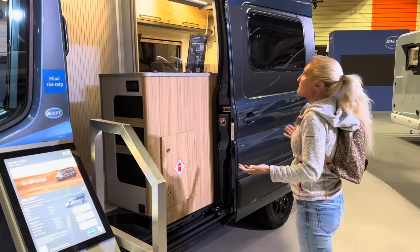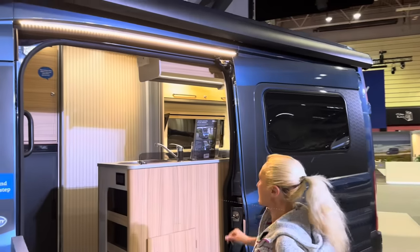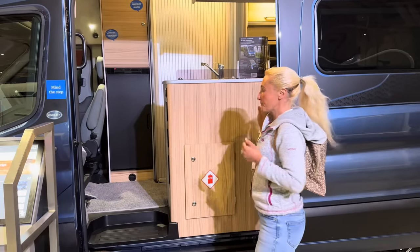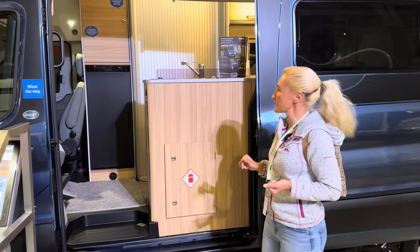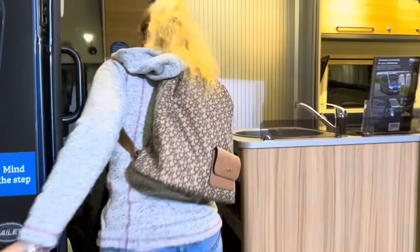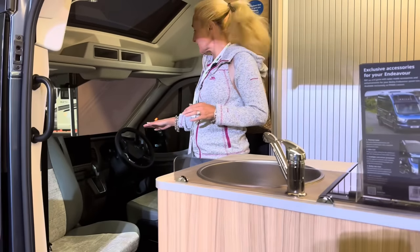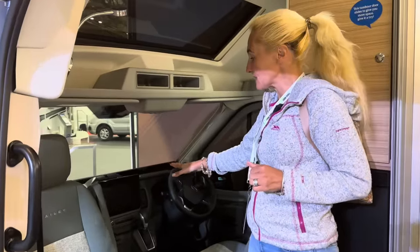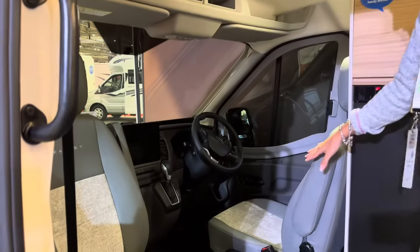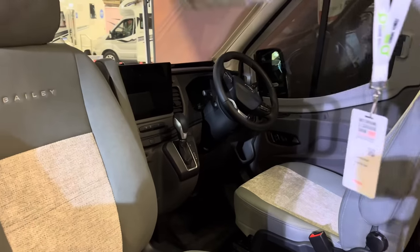Once we slide the door open, you can see we have the awning light illuminated, giving us plenty of light. This is where the kitchen is and there's space here for gas — this van conversion will take a six kilo gas bottle. As I go in, we get the Ford cab with a big 12 inch infotainment system, the automatic gearbox, and two Bailey seats that swivel round with Bailey embossed on them. This is quite a nice fabric.